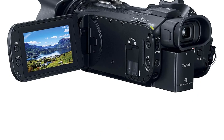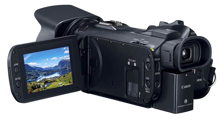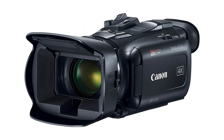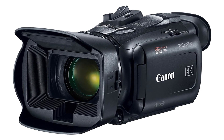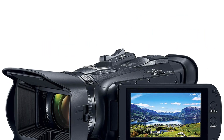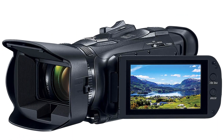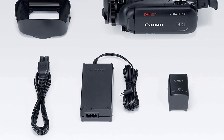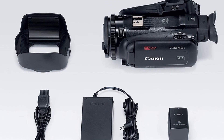Pros: 4K 30p video recording for ultra-high quality and detail. Compact and lightweight design for easy portability. High-sensitivity CMOS sensor and powerful Digic DV6 image processor for improved low-light performance. 5-axis image stabilization for smooth and stable footage. Built-in Wi-Fi and NFC for easy remote control and data sharing. Cons: Expensive price. Limited battery life.